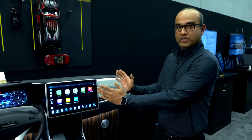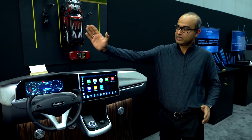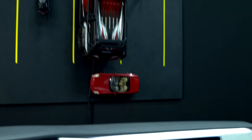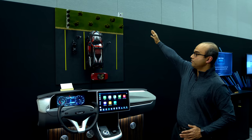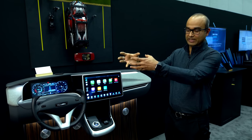What we have here is an IVI system, a cluster, a rear seat entertainment system, a surround view camera, and a camera we've put up there for object detection — all integrated into a single piece of hardware.